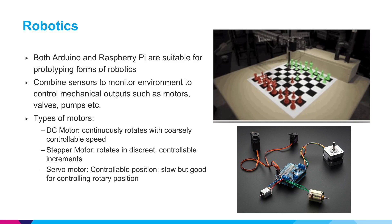Both Arduino and Raspberry Pi are great for prototyping robotics. You can do this by combining sensors to monitor the environment and control mechanical outputs such as motors, valves, and pumps. Some types of motors to become familiar with are DC motors which run continuously, stepper motors which rotate in discrete controllable increments, and servo motors which are good for controlling a rotational position.